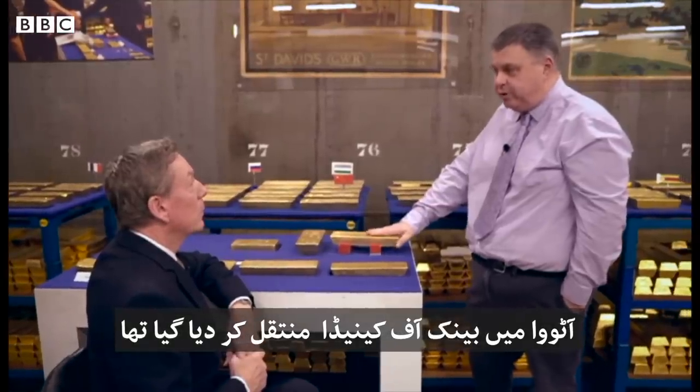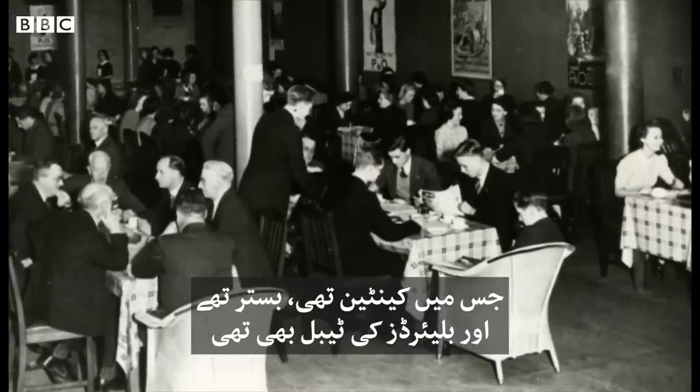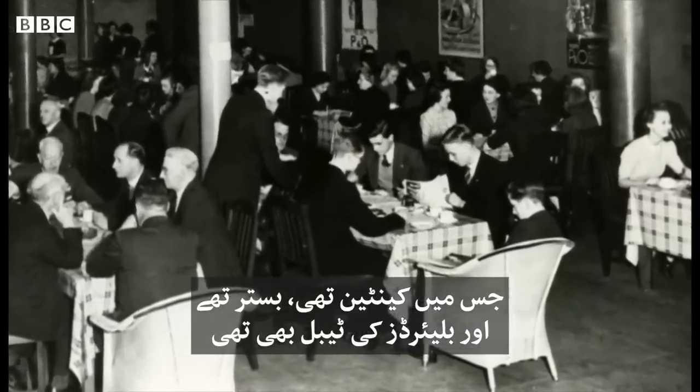All of the gold that was held in London was sent to the Bank of Canada in Ottawa. The area was used as an air raid shelter — it had a canteen, a billiards table, and beds.